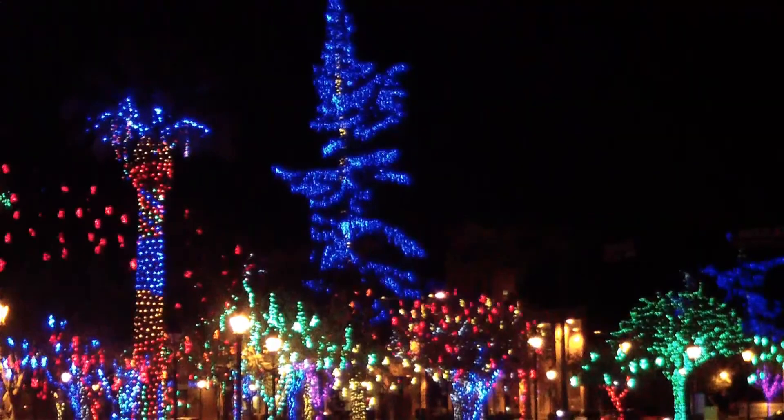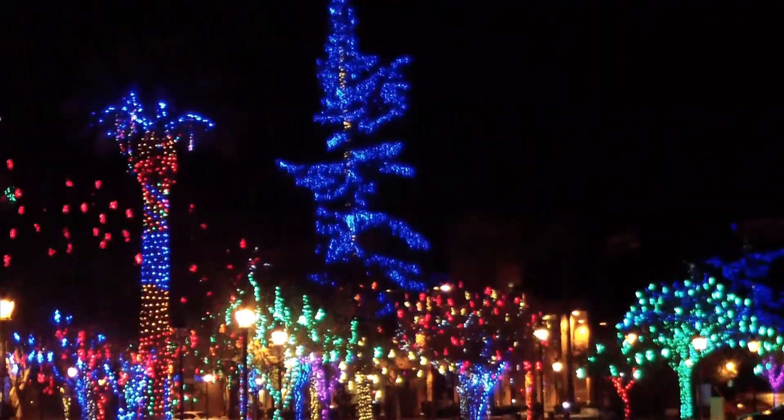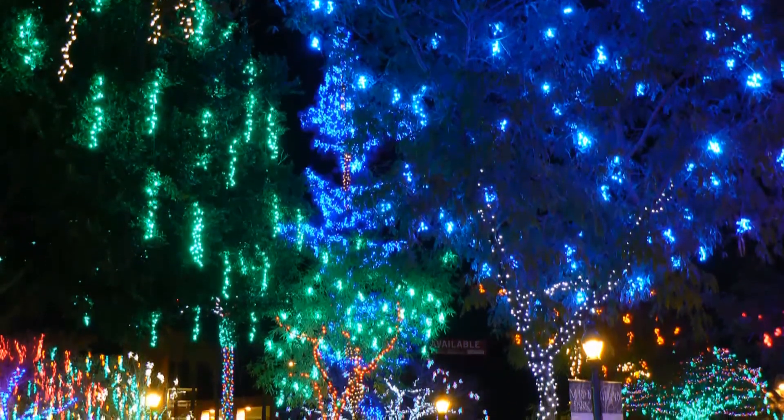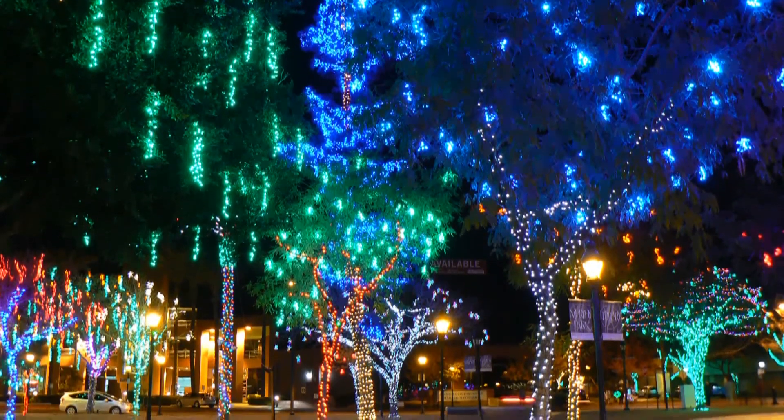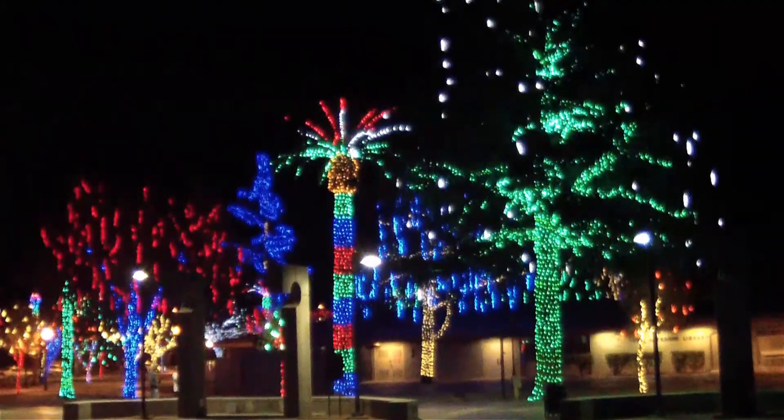Glendale Glitters features the largest holiday lights display in Arizona, with about 1.5 million lights covering the trees and buildings in historic downtown Glendale. Admission is free and the lights are on every night.